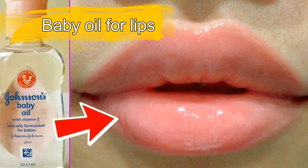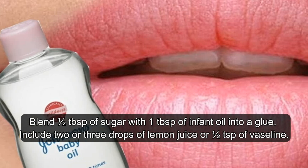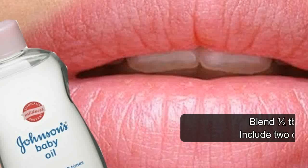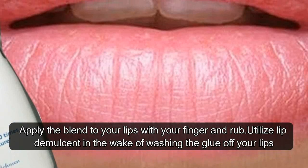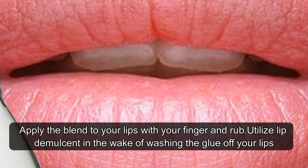Hack 3: Baby Oil for Lips. Blend half a tablespoon of sugar with 1 tablespoon of baby oil into a paste. Add 2 or 3 drops of lemon juice or half a teaspoon of Vaseline. Apply the blend to your lips with your finger and rub. Use lip balm after washing the paste off your lips.